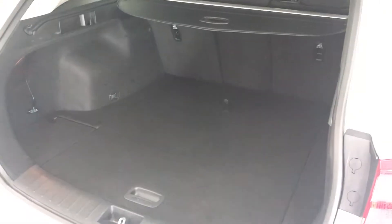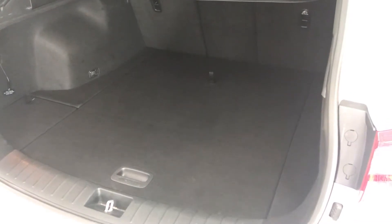As you'd expect, there's a nice big boot with little compartments to stow away any valuables.